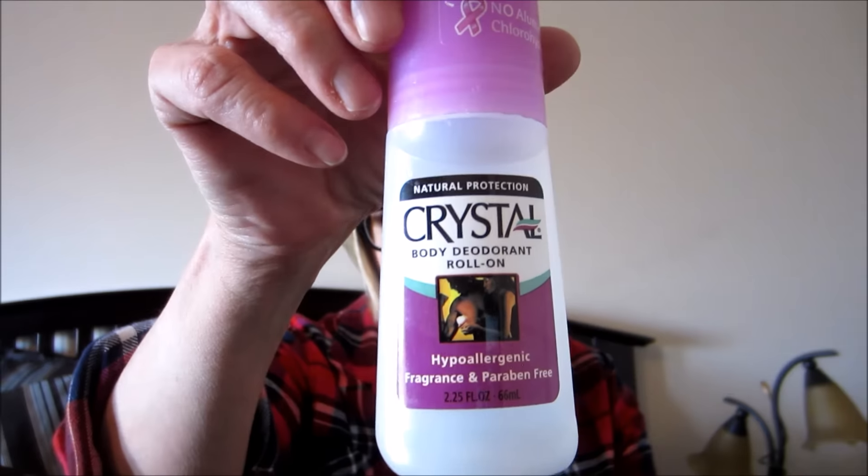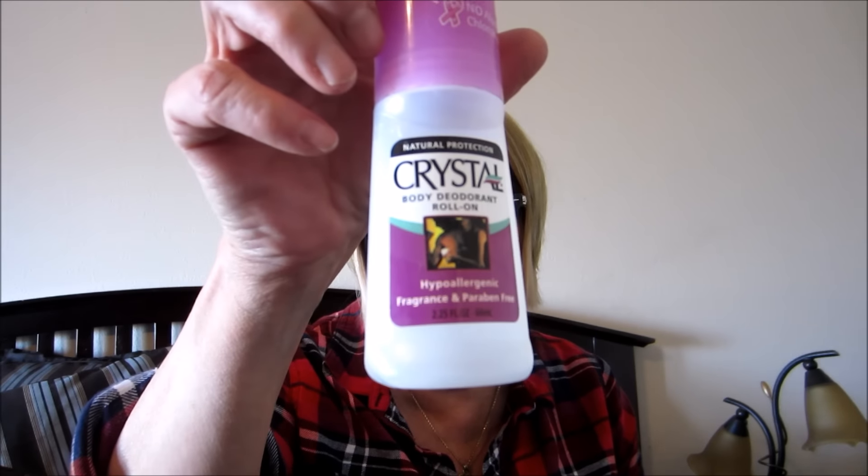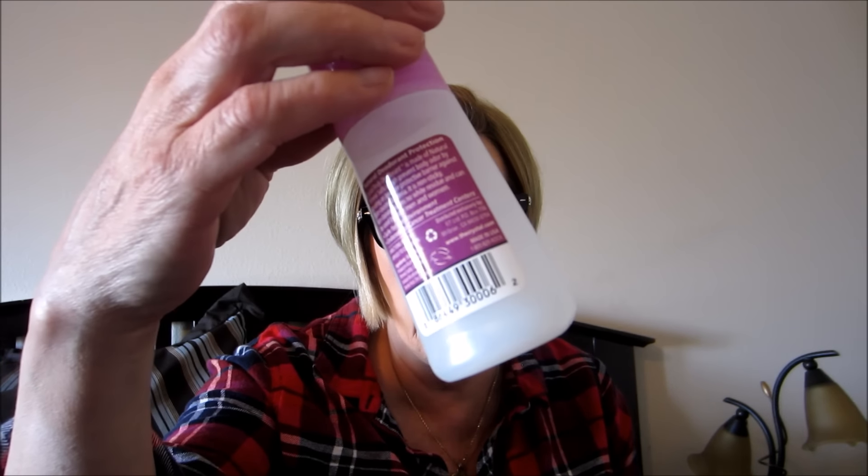I used up one of my Crystal body deodorant roll-ons. It's aluminum-free and uses mineral salts. It works really well for me - I don't get any white marks on my clothes even if it isn't dry yet and I put on a black tank top. It works for me, so I've gone through a few of these. The one I'm currently using is almost empty so I need to get another one next time we go to Whole Foods.